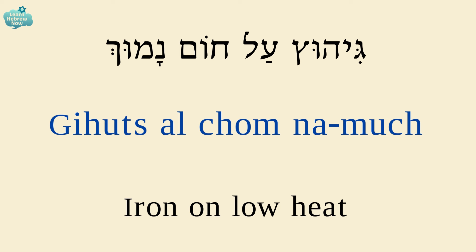גיהוץ — ironing; על — on; חום — heat; נמוך — low.